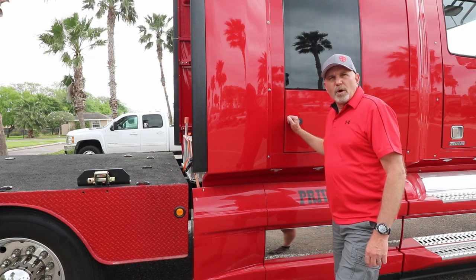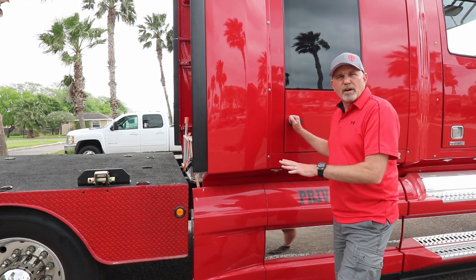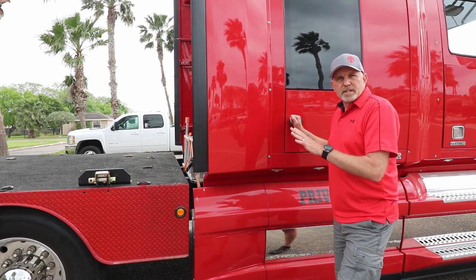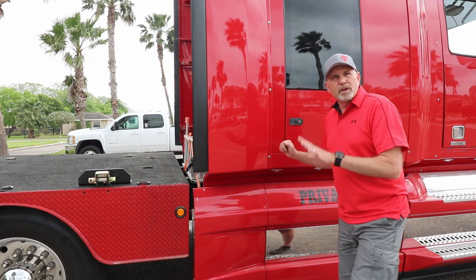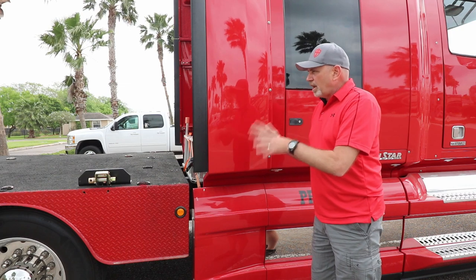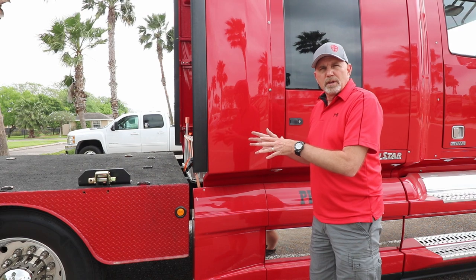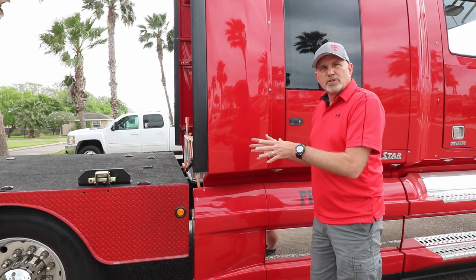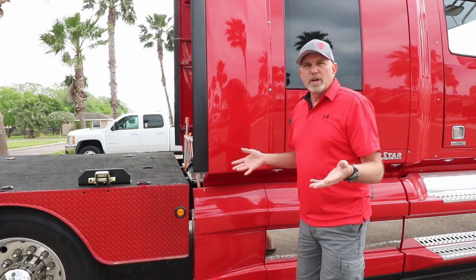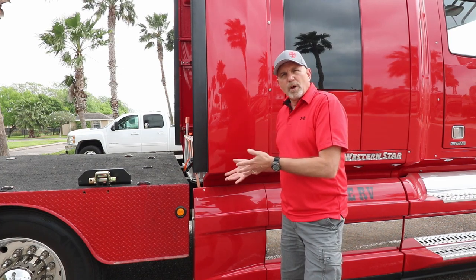If you've been following our channel, you know that this is a 2016 Western Star 5700 XE truck. It has a 10-speed automatic with double overdrive and we left it in duals. The bed was custom made by the previous owner, Richard Oder, and he did a terrific job — we like it really well. Now, to answer the question: do we have to carry anything special for the truck while on the road?